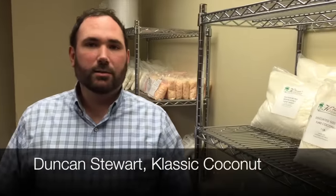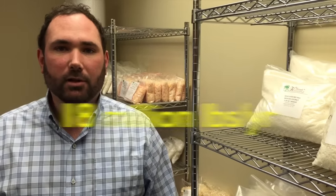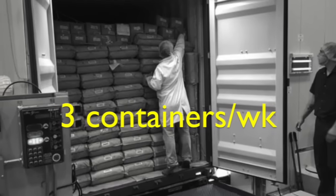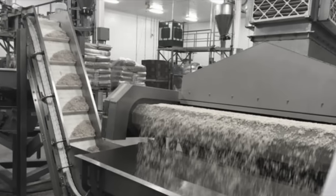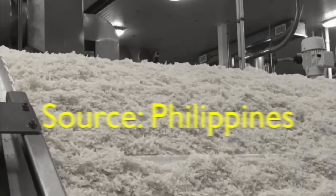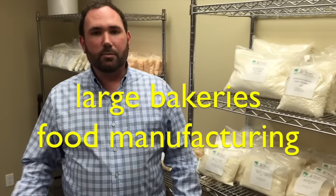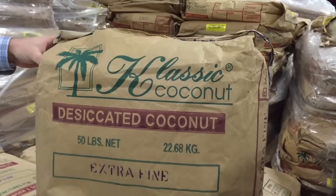Hi, I'm Duncan Stewart. I'm Technical Services Director at Classic Coconut Van Ammerongen & Son. We currently sell about 18 million pounds of coconut products a year. We get in about three container loads of coconut a week that we further process into sweetened and toasted coconut. We sell as bulk ingredients, so the majority of our customers are large bakeries and other food manufacturing plants throughout North America.